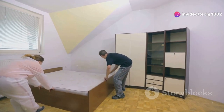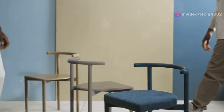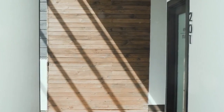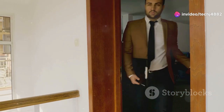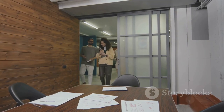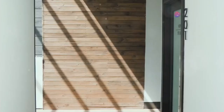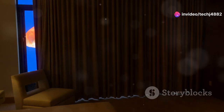Most accordion dividers are lightweight and easy to move, so you can effortlessly change the layout of your space in minutes. They come in a wide range of materials, colors, and patterns to complement any decor. You can find them in natural wood finishes for a touch of rustic charm, or opt for sleek modern designs with frosted glass panels for sophistication. These dividers are also surprisingly functional — they can help with noise reduction, creating a more peaceful environment in your home.